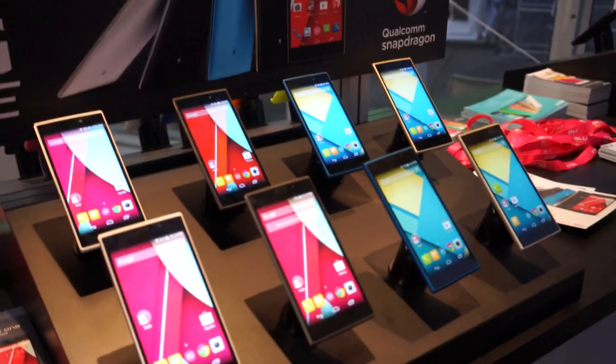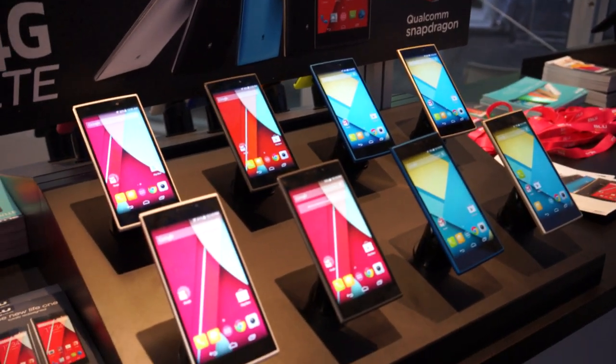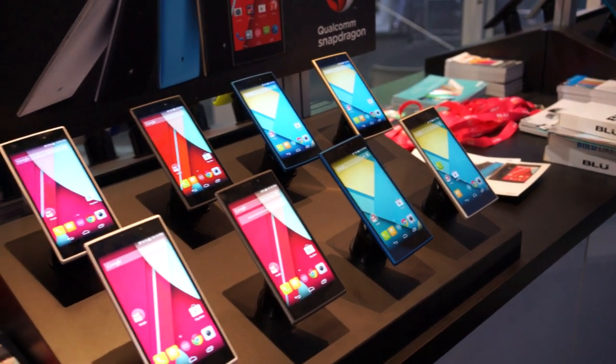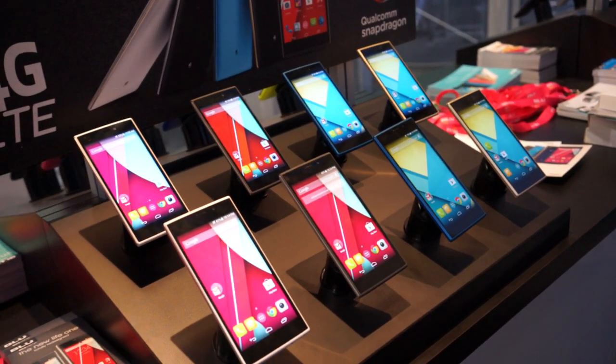Hey, what's going on guys? Chris Travis here with FanDroid.com. We're here at Blue's booth once again at CES 2015, taking a look at their Life One and Life One XL smartphones.